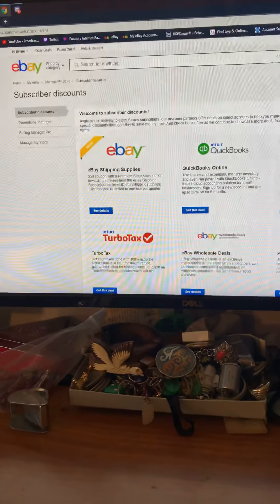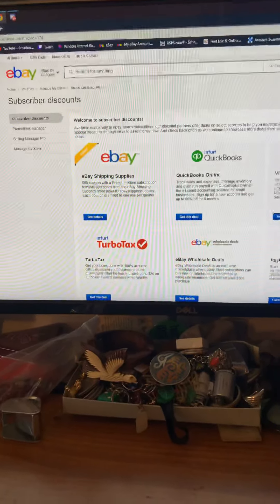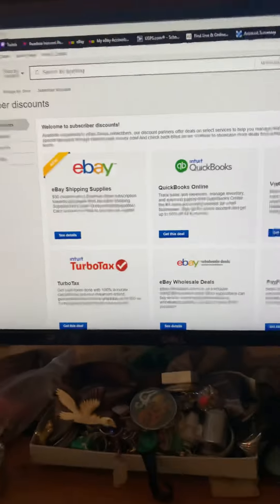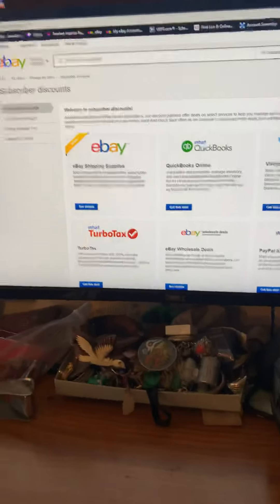Level 2 is a $25 coupon per month, and if you have a level 3, I think it's $50. Right here it says $50 with a premium store subscription, so it varies. I don't know if you get anything with the basic store, and if you don't have a store you do not get anything.